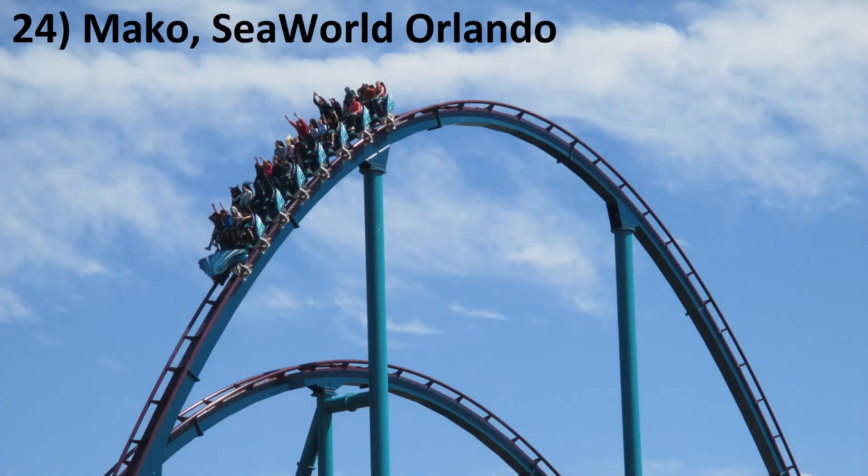Number 24: Mako at SeaWorld Orlando. This is the rare B&M hyper I actually prefer in the front row. Mako's first half is absolute perfection — the airtime is both powerful and sustained. I just wish the second half kept that intensity going.